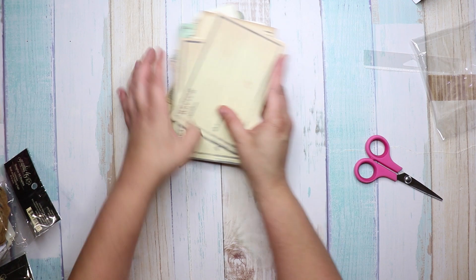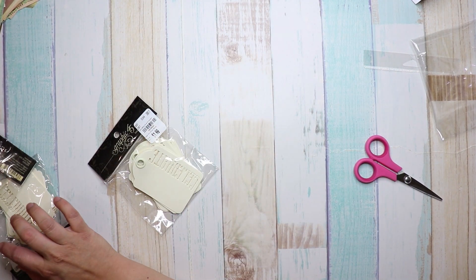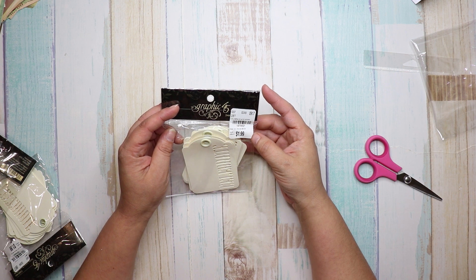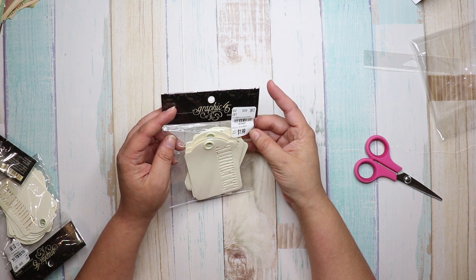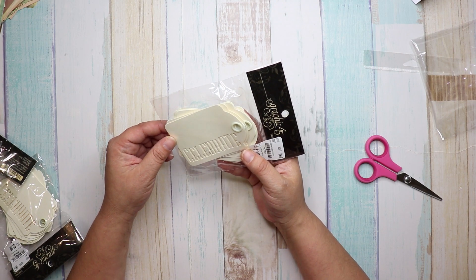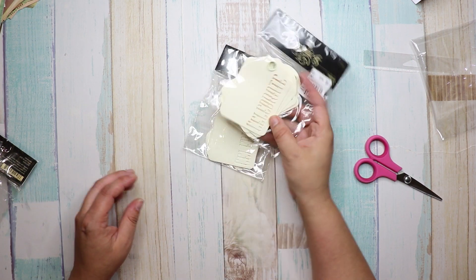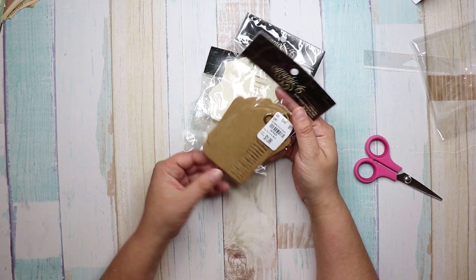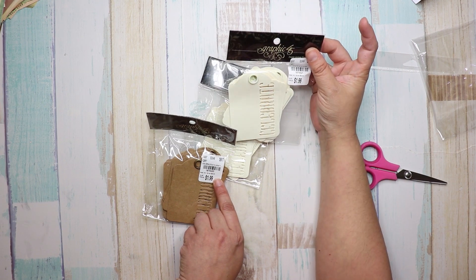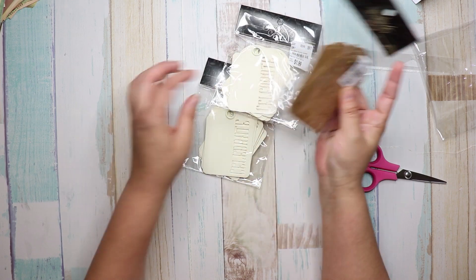Next I got these little Graphic 45 tags — they were $1.99, number 1-8-7-9-4-2-1, it says 'Celebrate.' I got two of the off-white and one of the brown, number 1-8-7-9-4-2-0.